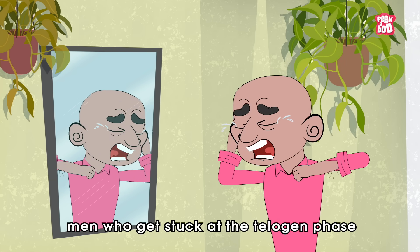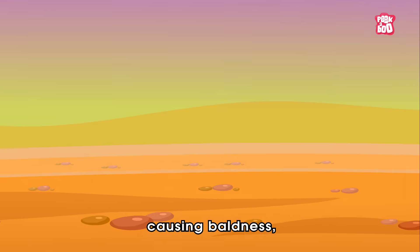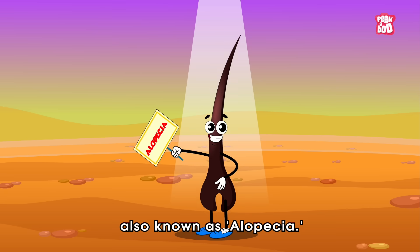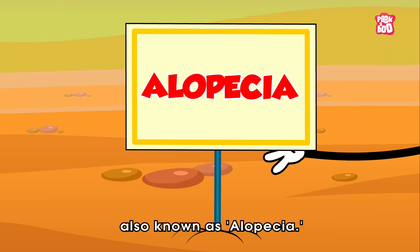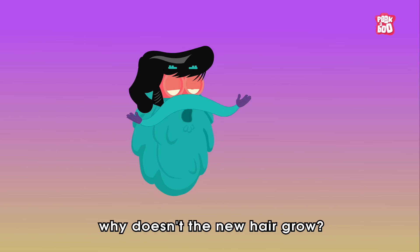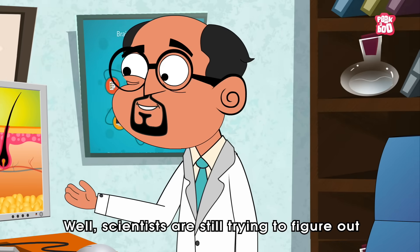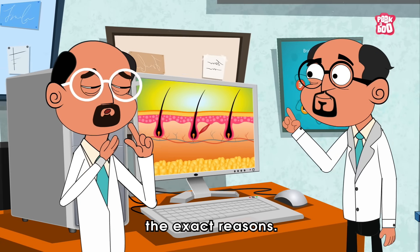Unfortunately, this is not the case for everyone, especially men who get stuck at the telogen phase of shedding hair, causing baldness — also known as alopecia. But the vital question is: why doesn't the new hair grow? Well, scientists are still trying to figure out the exact reasons.